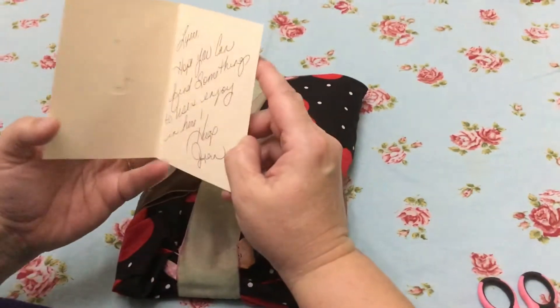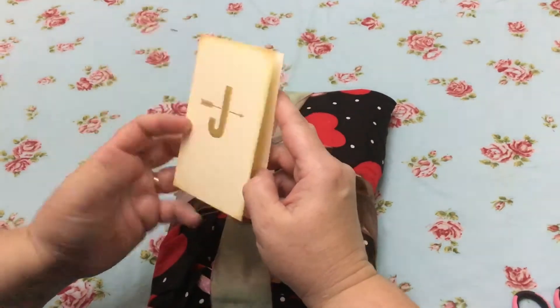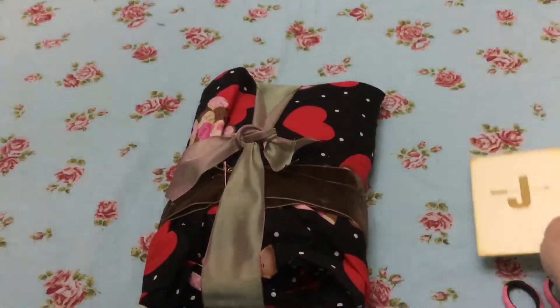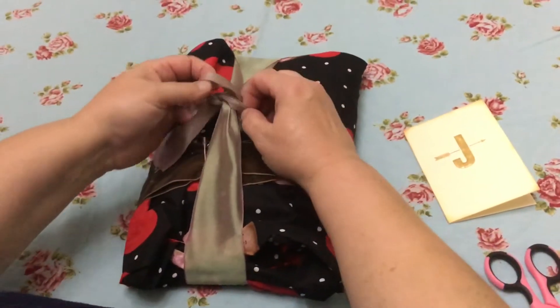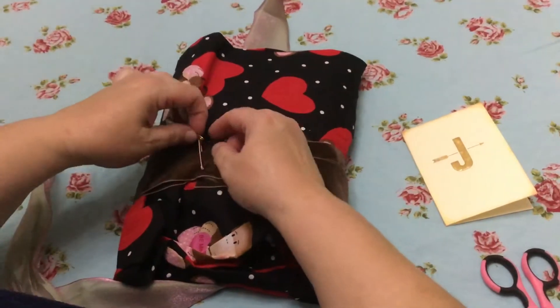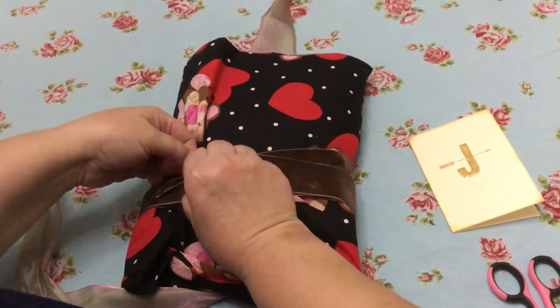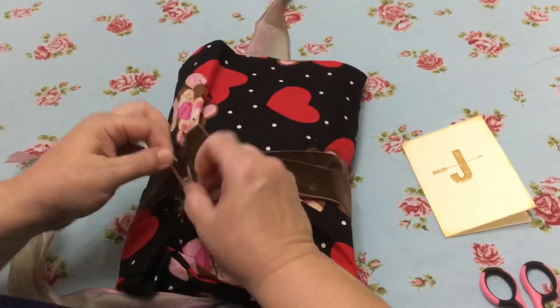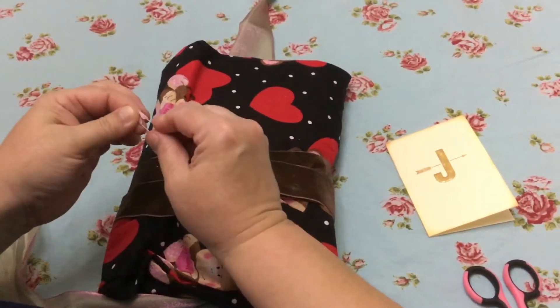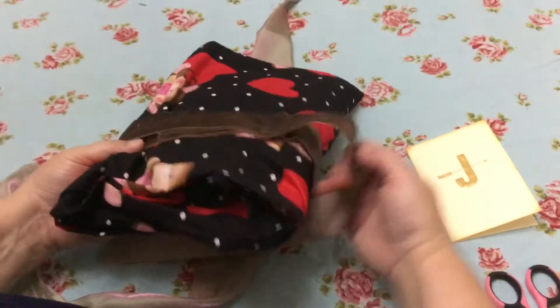I came home and got this wonderful random acts of kindness gift from the Crafty Mamas group — from Jean Peter. It's got this beautiful ribbon attached to it. I have not opened it yet, I'm really excited. I am so grateful; I don't even know this woman and she sent me this wonderful package. Look at this beautiful brown velvet ribbon.